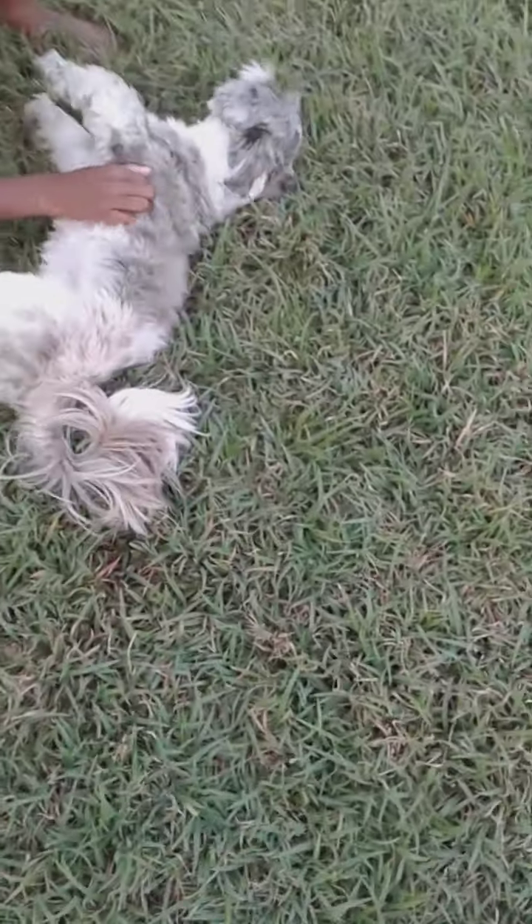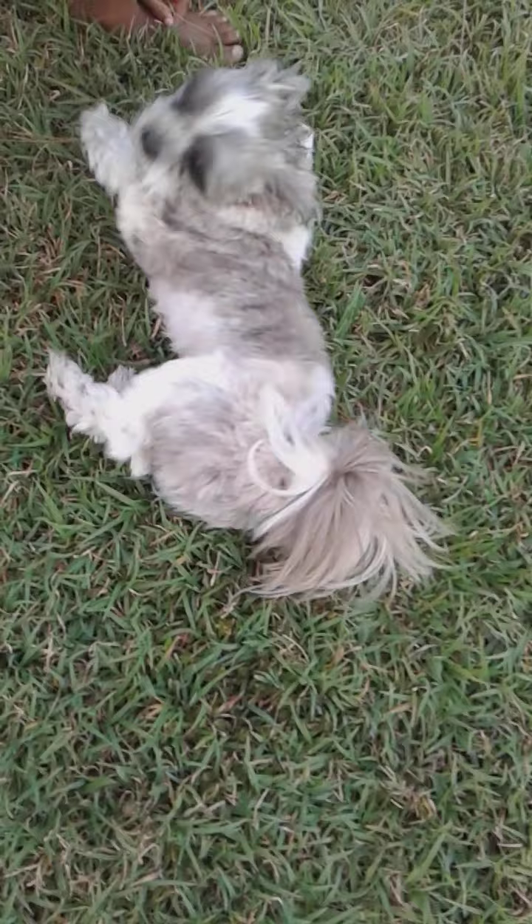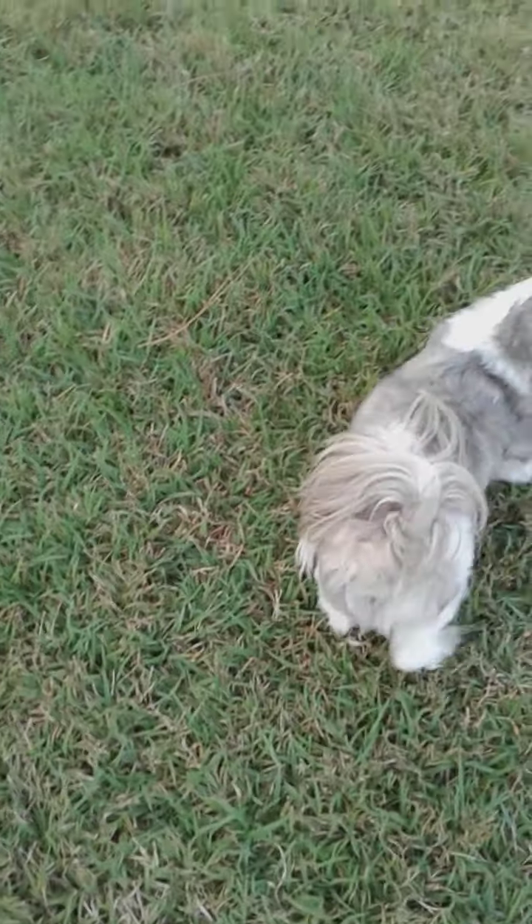Let me show you my little dog. Bruno! Say hey! He took off — that's Bruno. He's rolling around on the grass — he's having a good time on this grass!